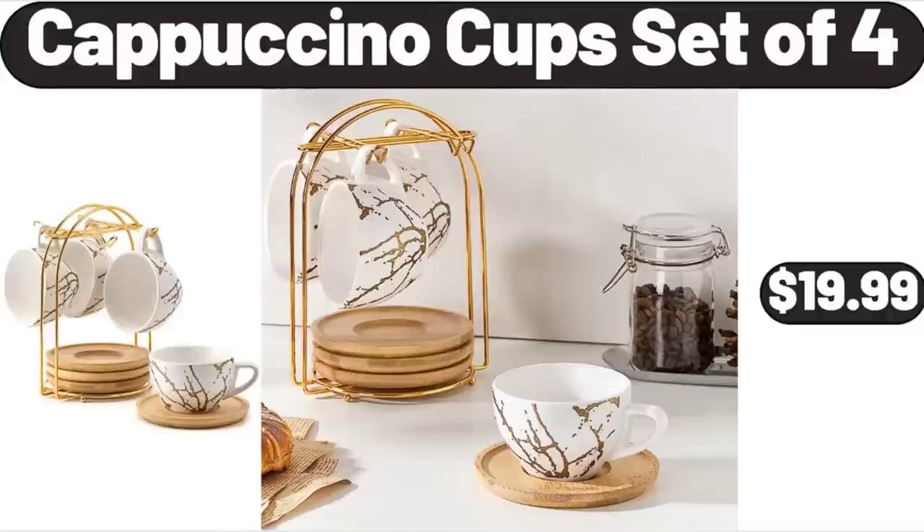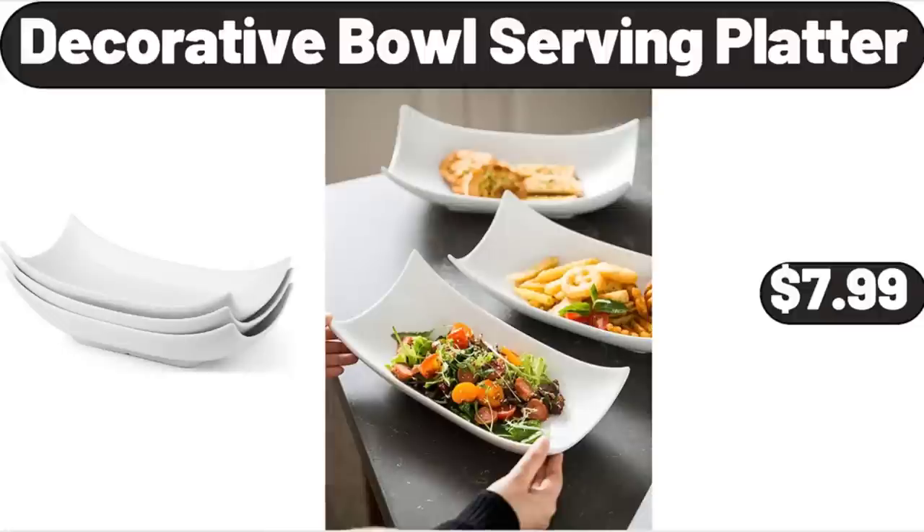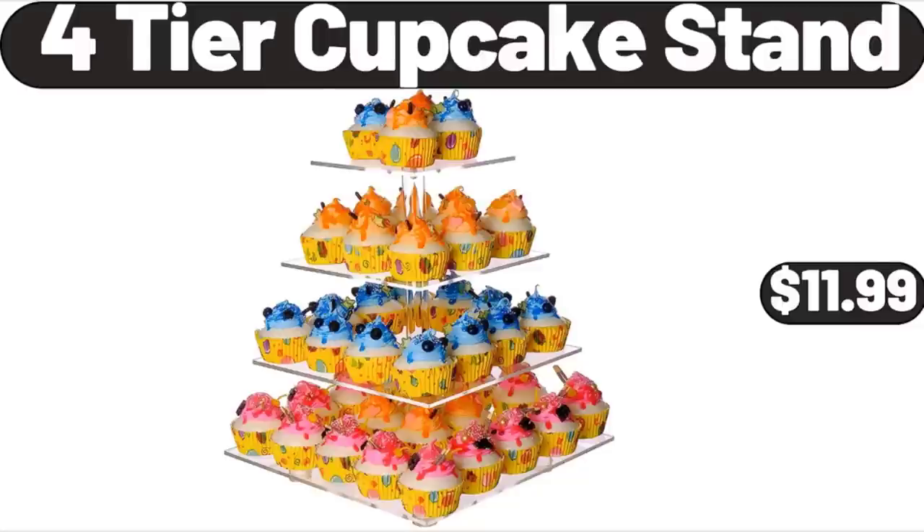Cappuccino Cup Set of 4, $19.99. Decorative Bowl Serving Platter, $7.99. Please don't forget to subscribe to my channel, thank you very much. 4-Tier Cupcake Stand, $11.99.